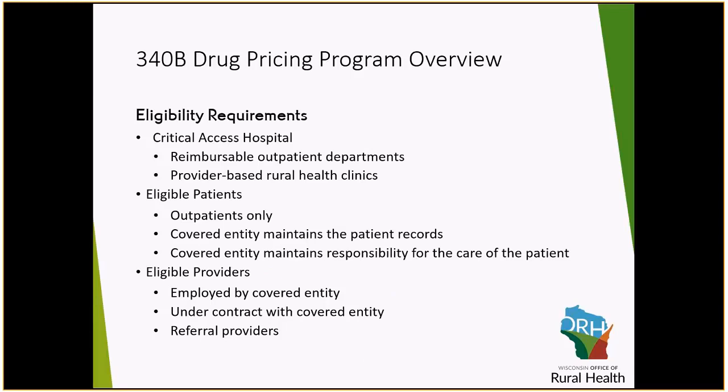As a critical access hospital, you are eligible to be enrolled in the 340B drug program. It can be used for reimbursable outpatient departments — those departments that are on your cost report and being cost reimbursed. It is also able to be used for provider-based rural health clinics. Any cost report line between lines 50 and 101 are able to use these 340B drugs.